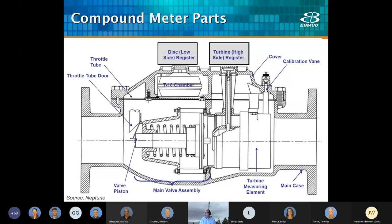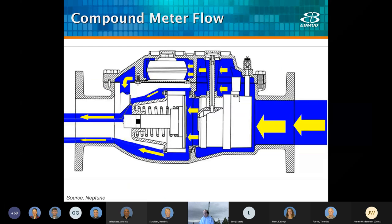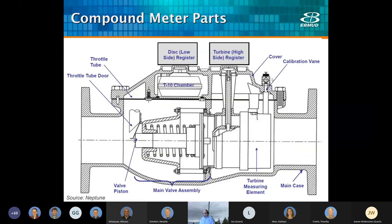The compound meter combines a turbine to measure the high flow and a positive displacement meter to measure the low flow. The first compound meter dates back to 1903, and they were sold by Neptune as the Trident meter as early as 1909. There's a valve that decides where the water is going to go — a smaller chamber for low flow and a larger chamber for high flow.